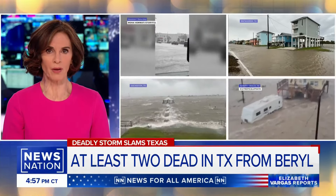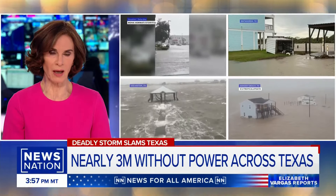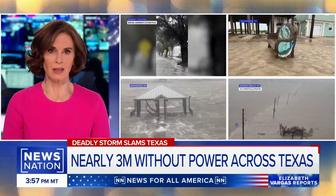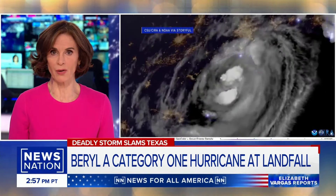At least two people are dead and nearly three million are without power as Tropical Storm Barrel cuts a destructive path across northeast Texas. These are the scenes as the storm's record rains flood Houston and its storm surge swamps coastal towns from Matagorda to Galveston.